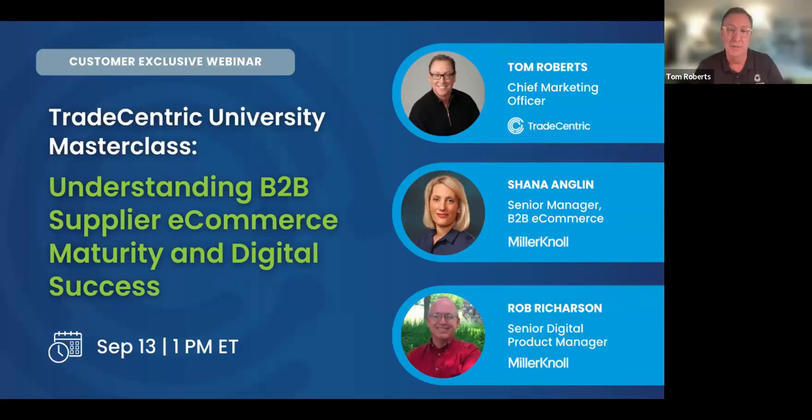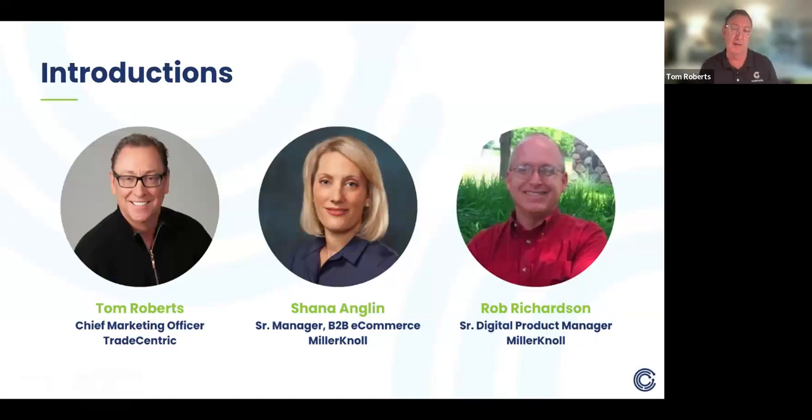Thanks so much, Melissa. My name is Tom Roberts. I am Chief Marketing Officer for Trade-Centric. I've been here for almost precisely a year and three quarters — I joined in December of 2021. When I joined, it was still called Punch-Out to Go. So if you don't like the name Trade-Centric, you can send me an email; if you like it, you can thank all my colleagues. I'm going to ask Shea and Rob to introduce themselves and share a bit about their roles at Miller & Knoll.